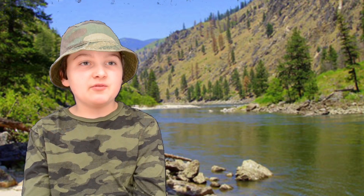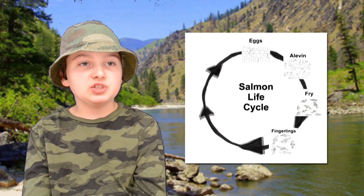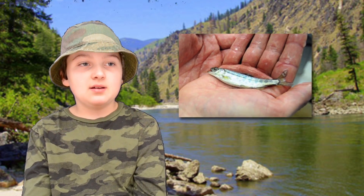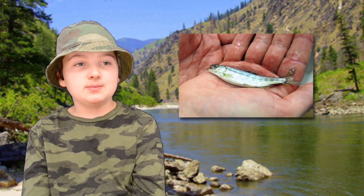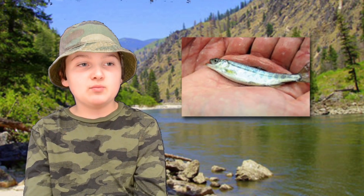During that time, the fry grow into parr. Parr are also called juvenile fish or fingerlings, because they're about the size of an adult's finger. Fingerlings have scales covered in mucus to protect them from disease, and stripes on their backs to help them hide from predators.